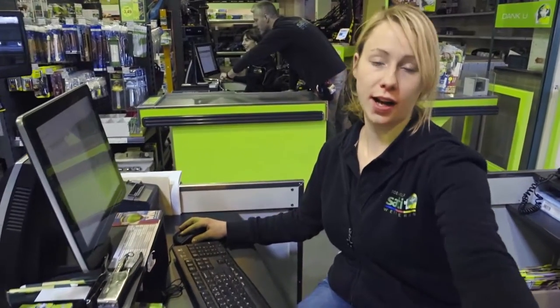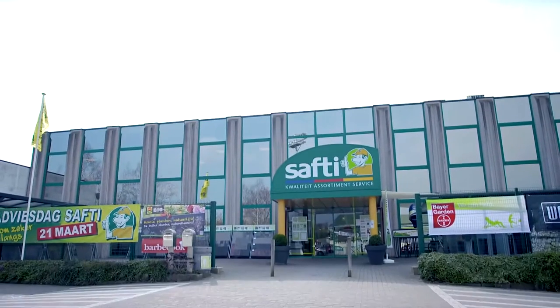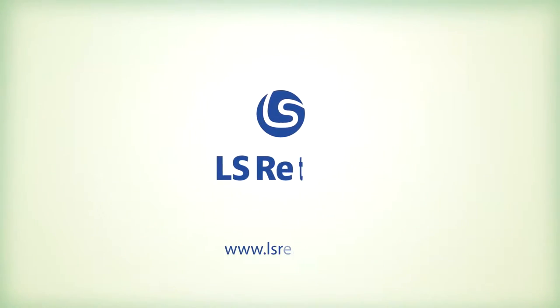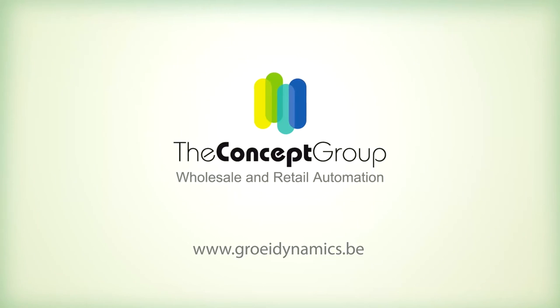In the near future, the system will offer the opportunity to build a web store, therefore catering to even more customers than ever before. LS Retail systems are very important.